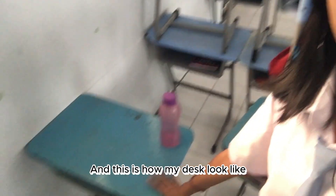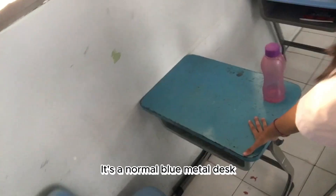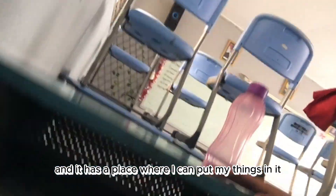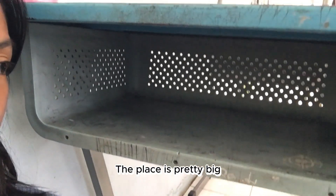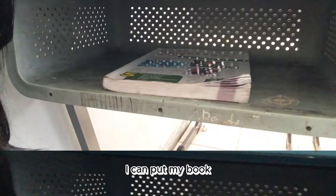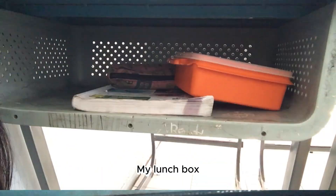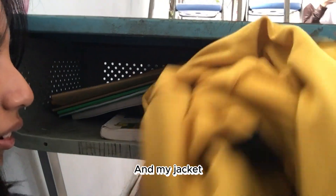And this is how my desk looks like. It's a normal blue metal desk and it has a place where I can put my things in it. The place is pretty big. I can put my book, my pencil case, my lunchbox, more books, and even more books, and my jacket.